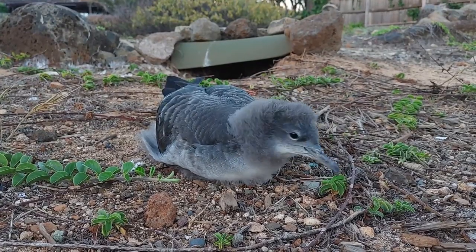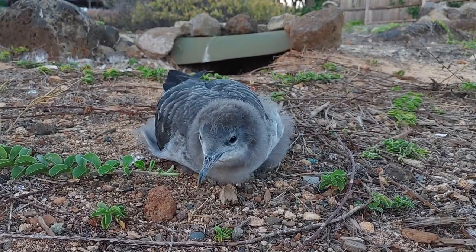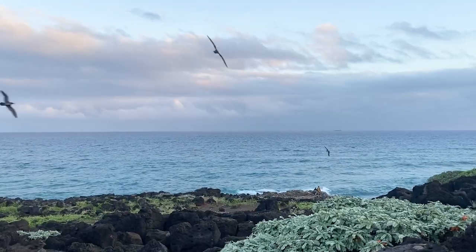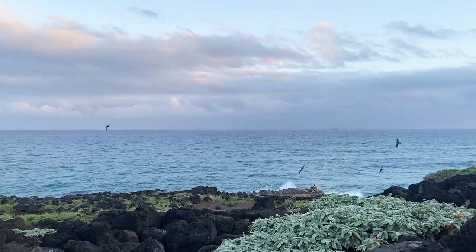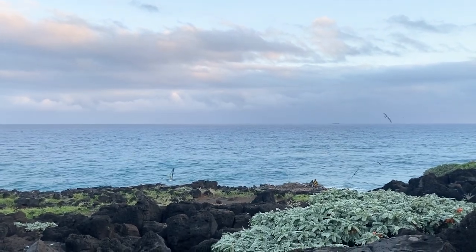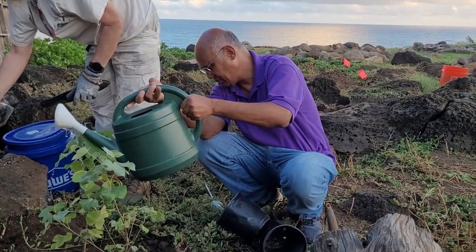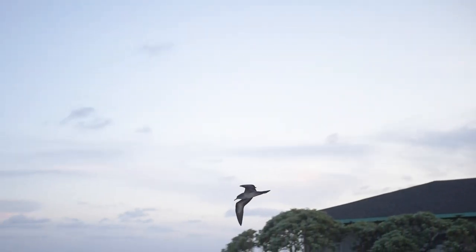The Freeman Seabird Preserve is an example of how Uo'okani and other native seabirds in Hawaii can thrive if we give them the space and protection from predators and other threats. The preserve will continue to be protected by Hawaii Audubon and the many dedicated volunteers so this land remains for the Uo'okani forever.